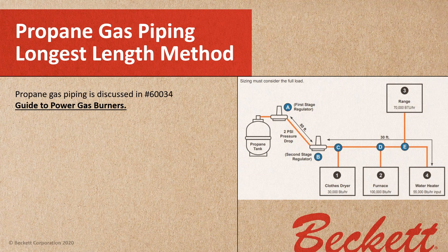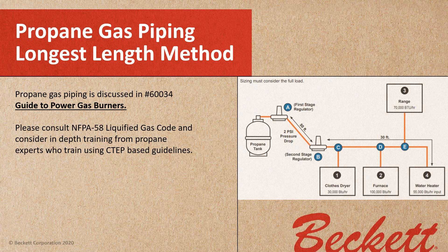When we get into propane, propane gas piping is discussed in our part number 60034 Guide to Power Gas Burners, available free online for download. There is another code for LPG — that's NFPA 58. Please consult NFPA 58 and consider in-depth training from propane experts who train using CTEP-based guidelines. Propane is a different animal, and those CTEP classes are invaluable if you work with propane.